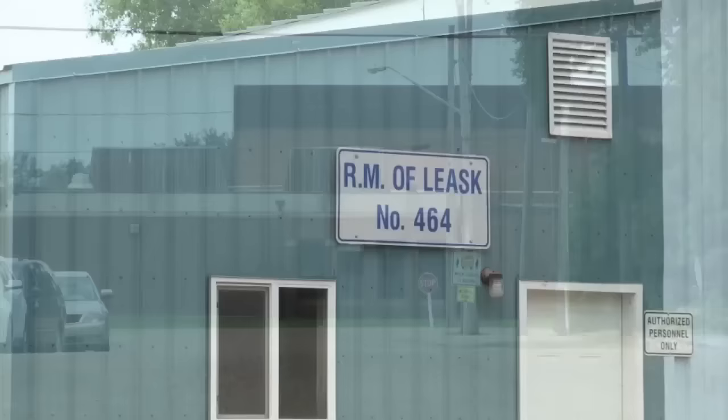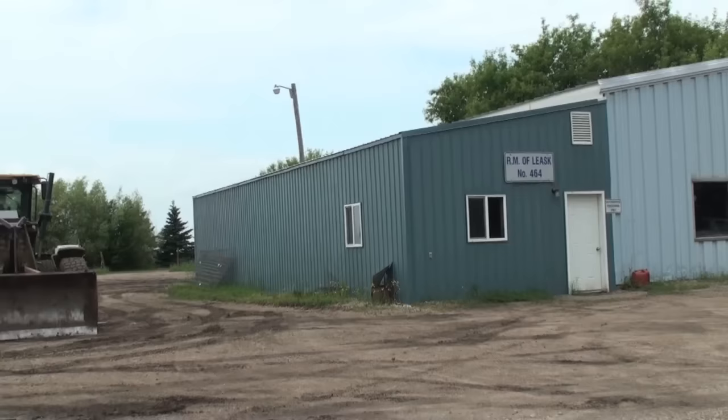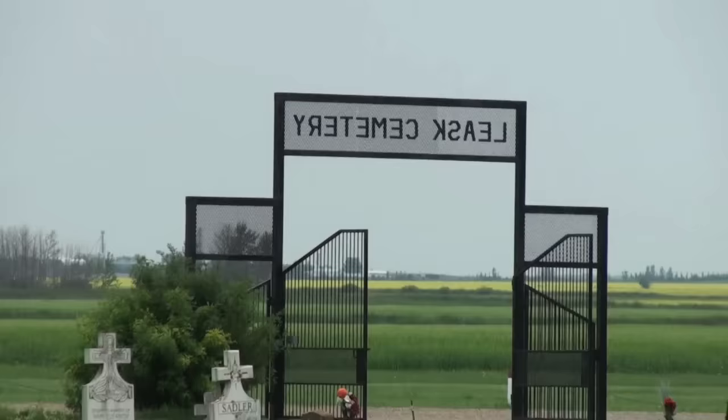And the school, K-12, on 3rd Avenue. And of course it is the headquarters of the Rural Municipality of Leask, number 464.